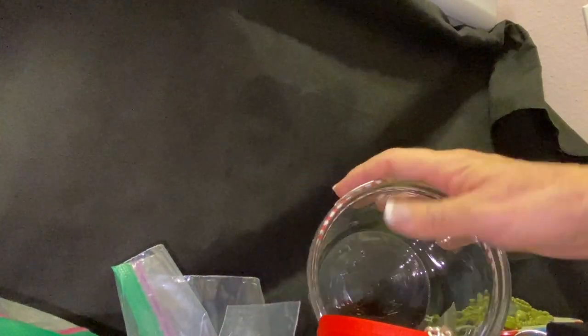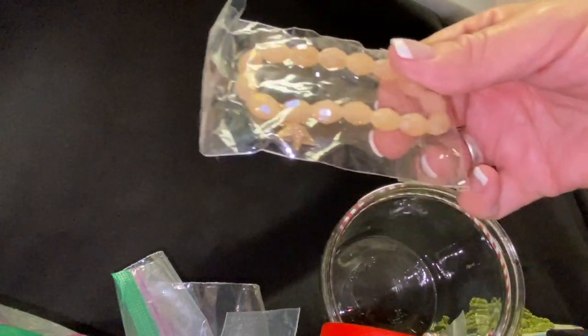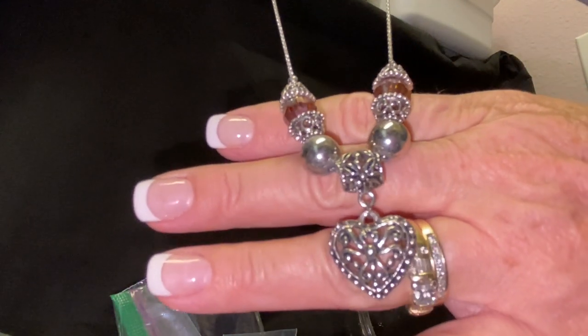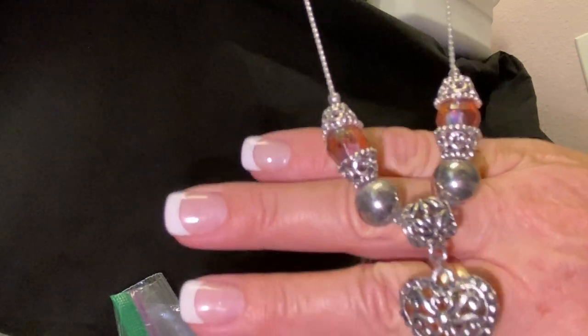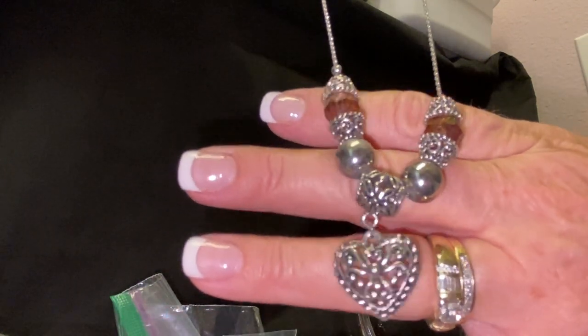And we have another stretchy bracelet — this one kind of has an iridescent look to it with a little star charm. Very pretty. Wow, this might be some of the best jewelry I've ever gotten from a viewer. This one is very pretty too — look at that! Those almost look like some kind of amethyst colored bead — they have like a purple color. Very pretty, love that. Looks like somebody definitely took the time and handmade that.